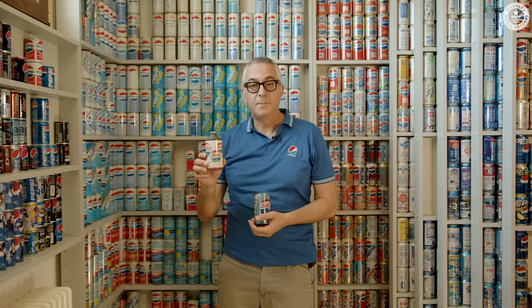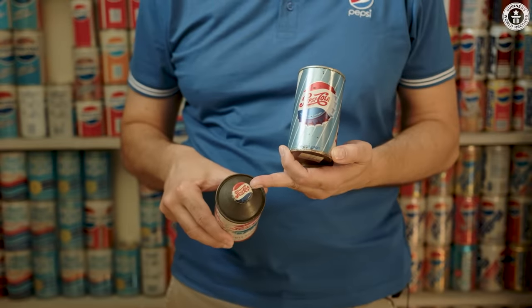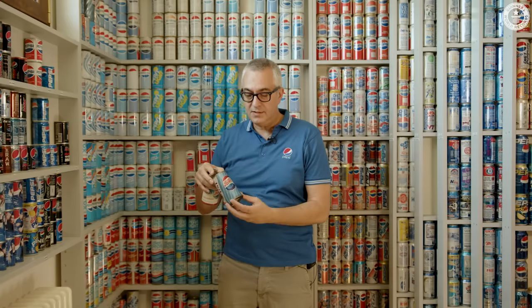This is the very first Pepsi can ever made, in 1948. It's called Cone Top because of its shape, and it's closed with a crown cork cap, because at that time cans were filled on the bottle production lines.